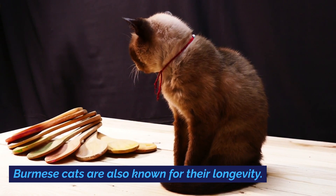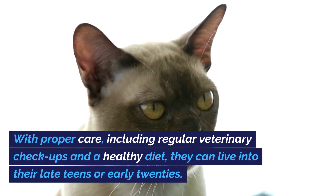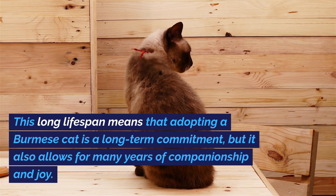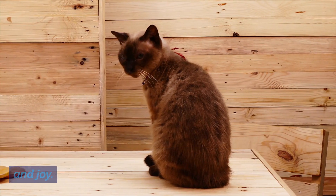Burmese cats are also known for their longevity. With proper care, including regular veterinary checkups and a healthy diet, they can live into their late teens or early twenties. This long lifespan means that adopting a Burmese cat is a long-term commitment, but it also allows for many years of companionship and joy.